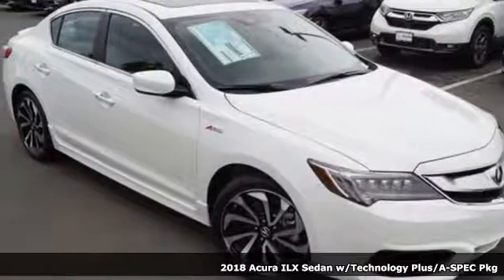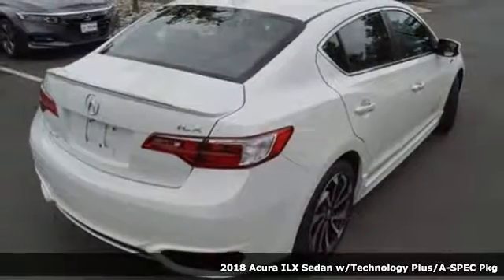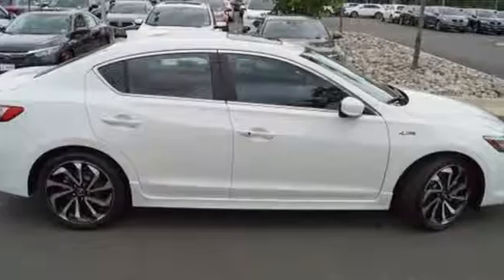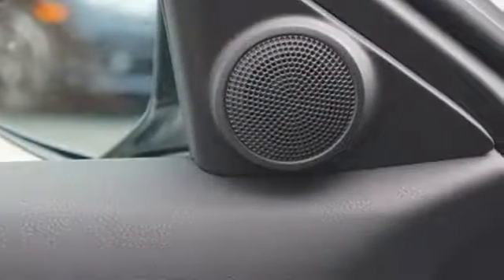Here's the 2018 Acura ILX. With heated front seats, climate control, Bluetooth hands-free link and a multi-view rear camera, premium materials accompany a premium experience. Inside, the dual cockpit design with elegant shapes and intuitive technology embrace you.